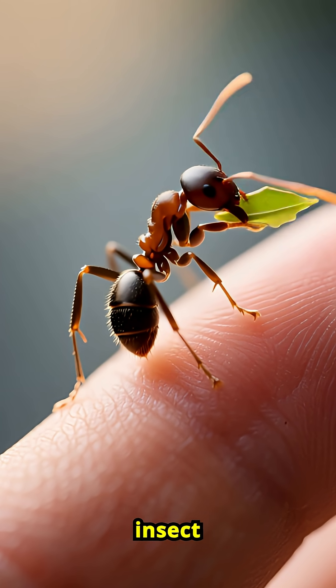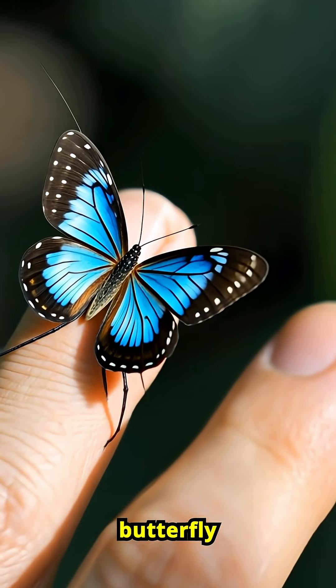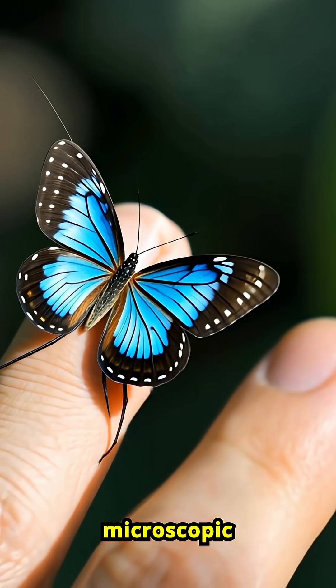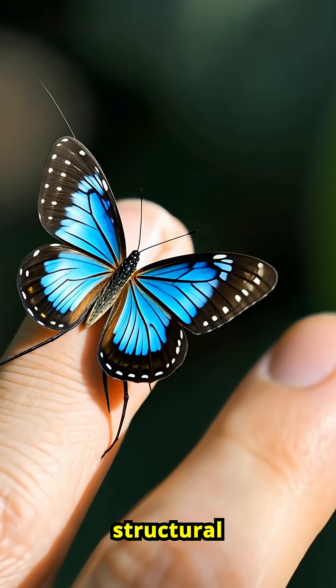They're literally insect farmers. The brilliant blue color of the Morpho butterfly isn't pigment — it's physics. Their wings are covered in microscopic scales that bend light to create shimmering structural color.